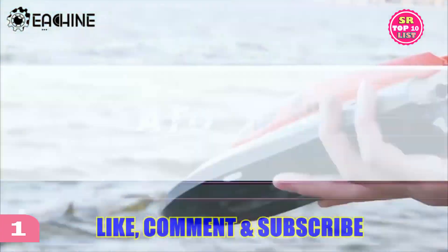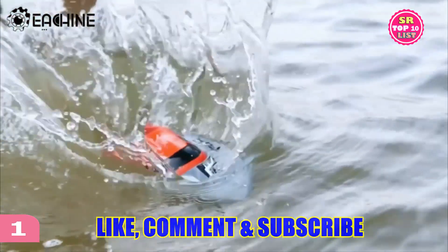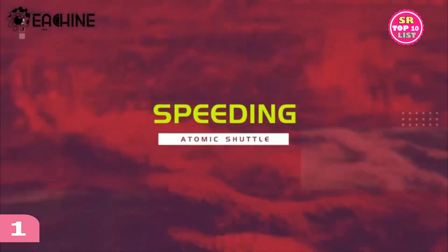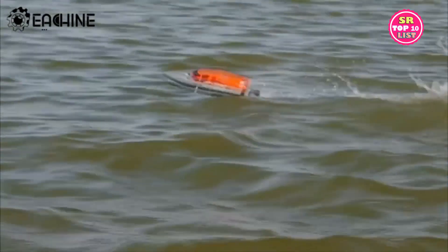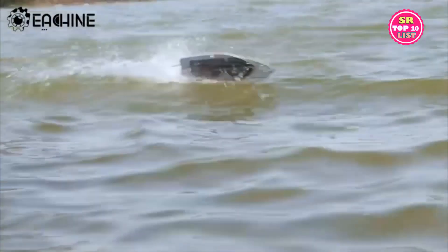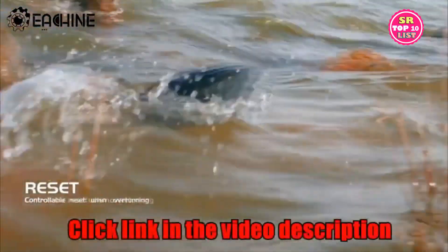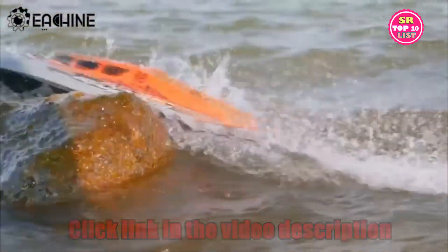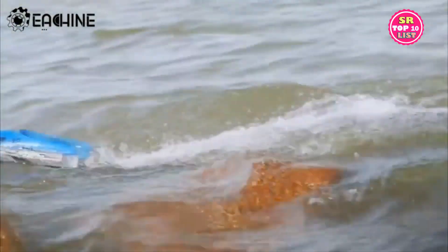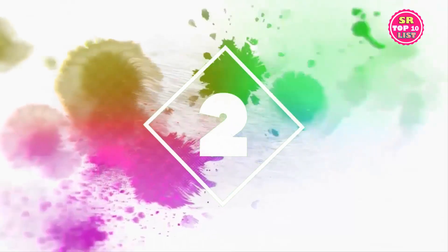RC boat for kids and adults. Earchine E-B02 remote control boat for pool and lake, speed up to 30+ kph, with 2 rechargeable batteries and 40 minutes usage time, capsize recovery. The E-B02 is equipped with a high-speed 26,500 RPM motor and races across the water up to 30+ miles per hour. It includes a 4-channel 2.4 GHz remote.